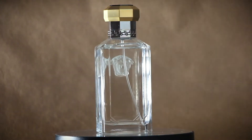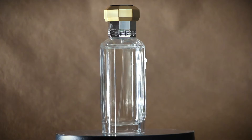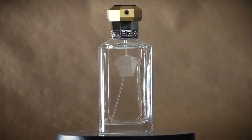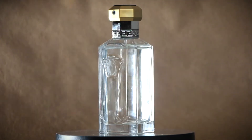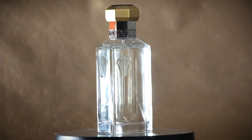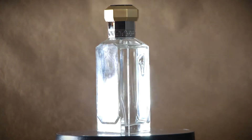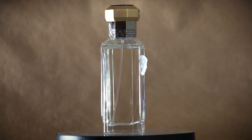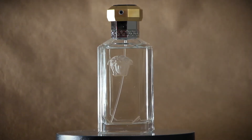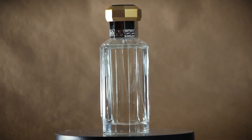Jeremy Fragrance was the first person I heard talk about Versace The Dreamer, and I remember when he talked about it I didn't really grasp what was special about it. Looking at the note breakdown, it's very simple — top notes: juniper, tarragon, artemisia; middle notes: iris, lily, and flax; base notes: tobacco blossom and amber.